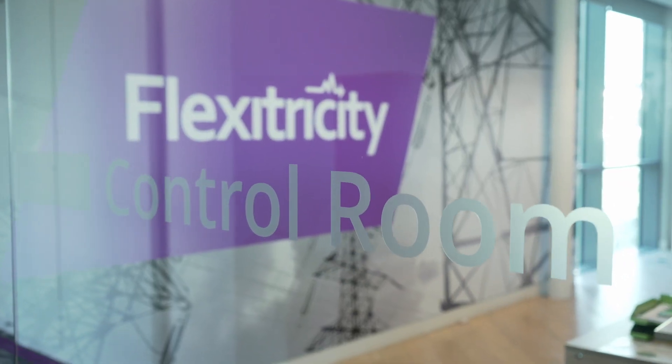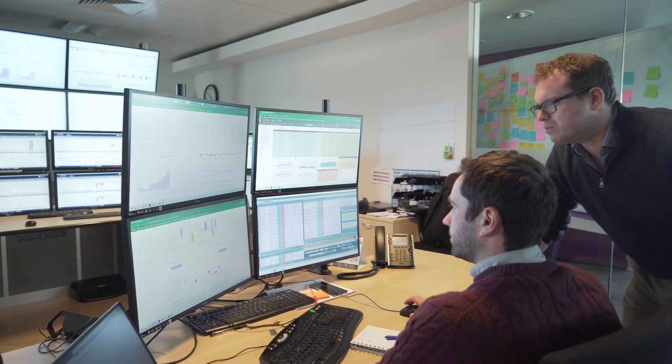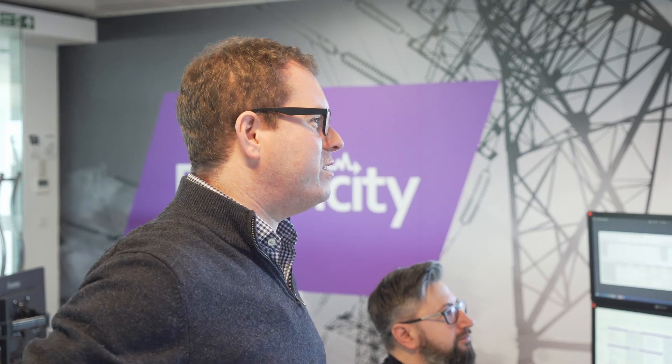Here at Flexitricity, we have machine learning algorithms to assess and forecast value across these markets, a trading team to execute decisions and react to market events, and an operations desk staffed 24/7 that oversees fully automated dispatch and delivery.